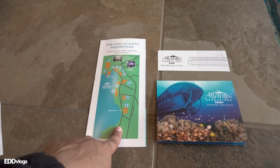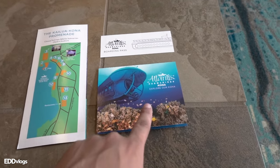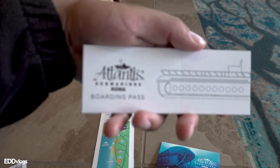They also gave me this brochure right here with key locations around the hotel, this brochure right here, and of course, the most important thing — my boarding pass. I am so excited and ready to go. Now we just have to wait 10 more minutes.